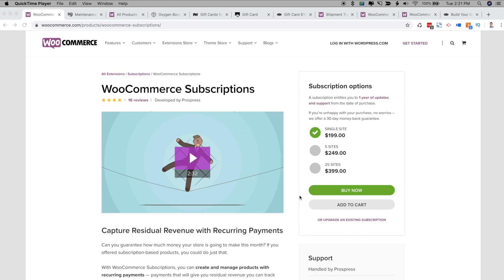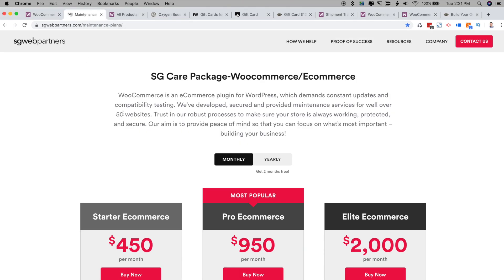One of the most annoying things for my business and running a small business in general is waiting and chasing checks from clients. Checks that are due at the first of the month will arrive between the 5th and 10th, and sometimes even the 20th of the month. This really drove me crazy, so I made a custom page through WooCommerce Subscriptions and set up my own hosting and maintenance recurring billing subscriptions.